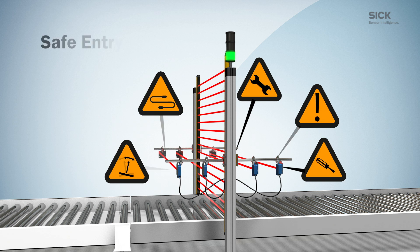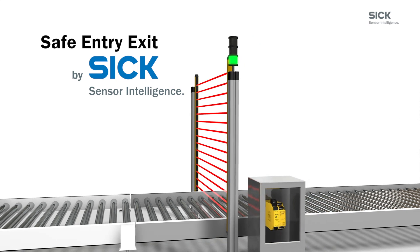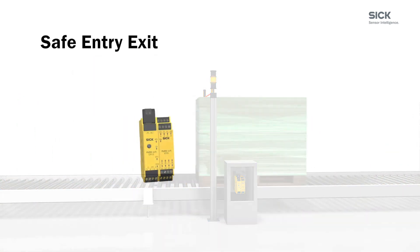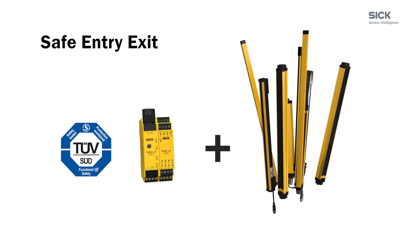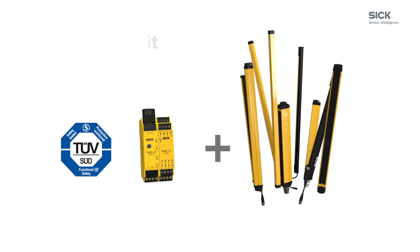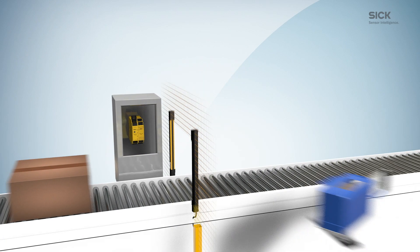With this in mind, SICK now offers an alternative to conventional muting systems. Safe Entry Exit is a certified safety system consisting of the safety controller FlexiSoft in combination with any Type 4 electrosensitive protective devices from SICK, such as DTEM4 or DTEC4, and ready-to-use sample projects which make integration easy and less of an effort.